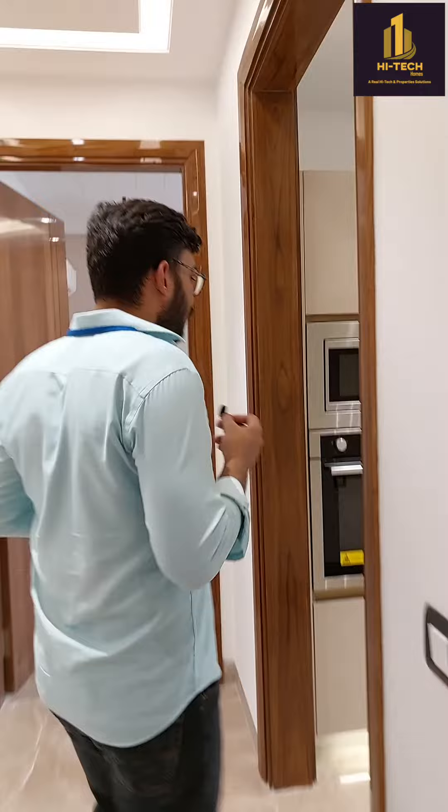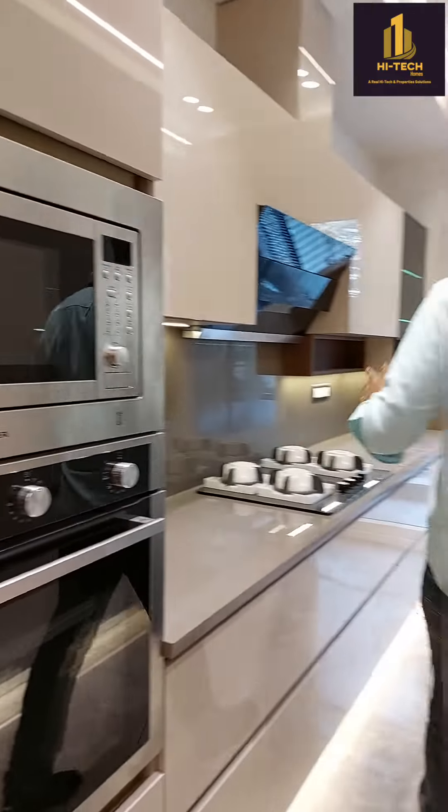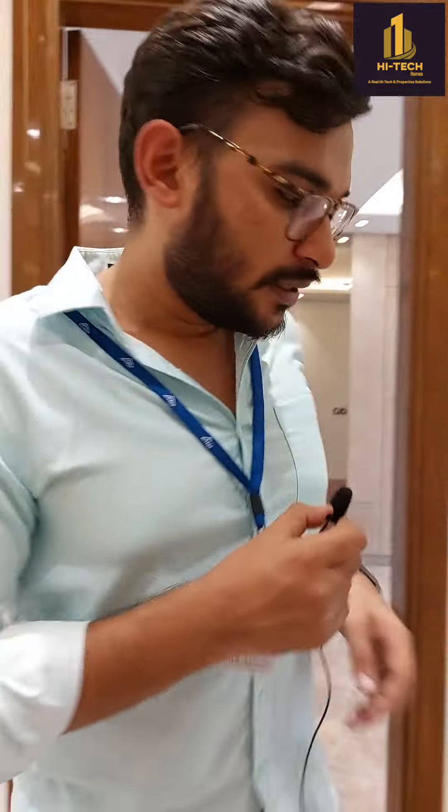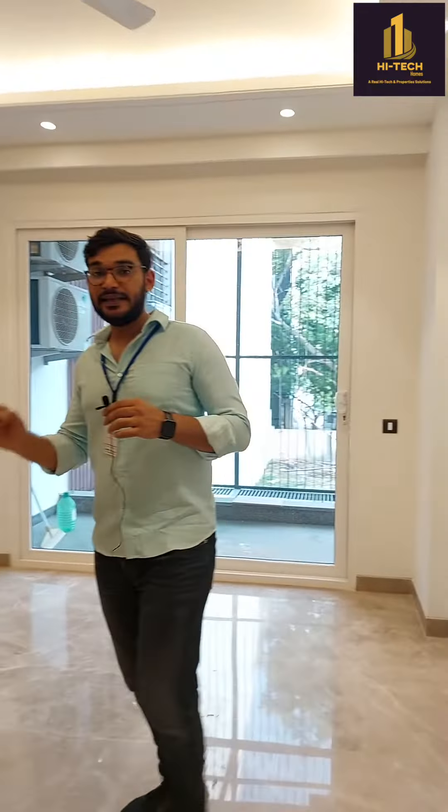This is the modular kitchen — you will be getting a microwave, oven, hob, and chimney with it. The kitchen is totally modular. This is the fourth room; as I told you before, each room has a different kind of interior done.